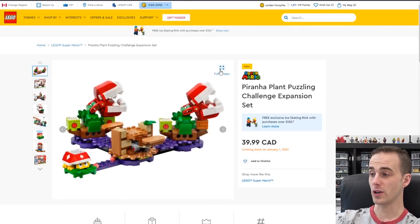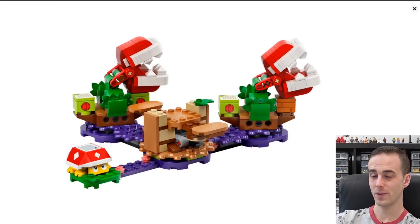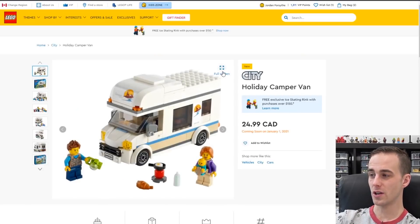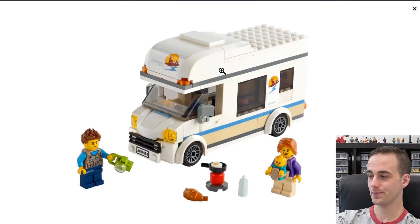There's also another Mario expansion pack — this is the Piranha Plant Puzzling Challenge. If you're into Mario, you could build a pretty cool Mario scene. Here's another holiday camper van. This family has grown up over the years — you'll notice these minifigures were actually depicted in previous camper vans. It's funny how Lego did that.